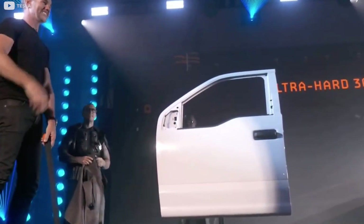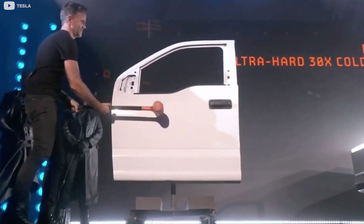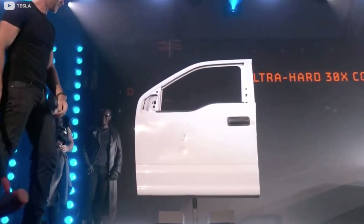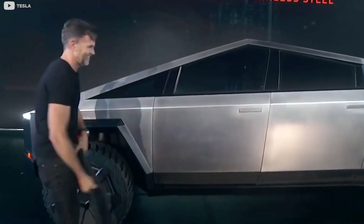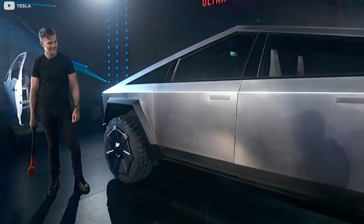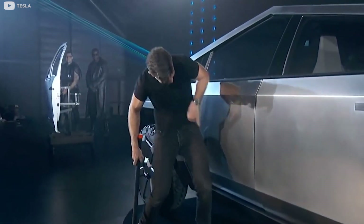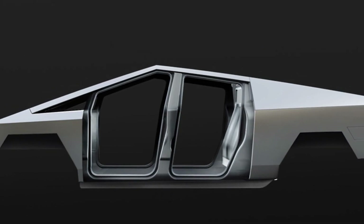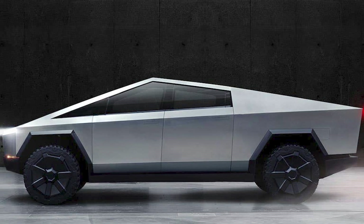Musk himself demonstrated the benefit and power during the Cybertruck presentation. He had an assistant hit the door of a standard truck — likely the Ford F-150 — on stage, causing the body to visibly dent. Instead of making the body in several pieces and then welding or riveting everything together in a body-on-frame architecture, Tesla uses a stainless steel exoskeleton or outer shell for the Cybertruck. In other words, the Cybertruck has a unibody construction, which gives it a clear advantage by making it more durable.